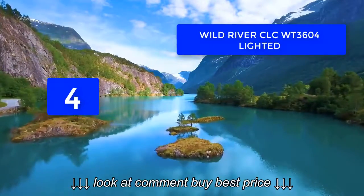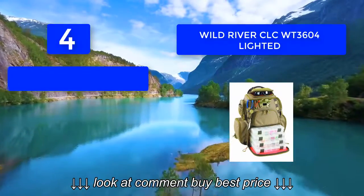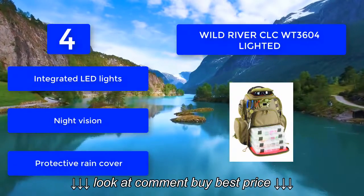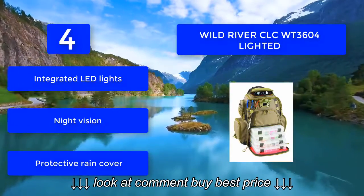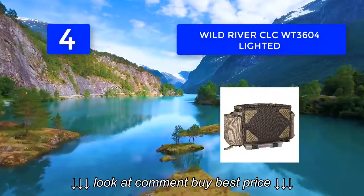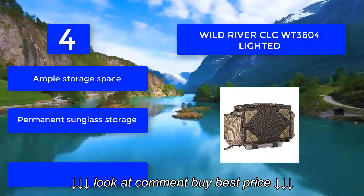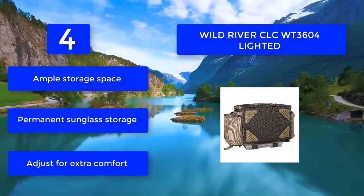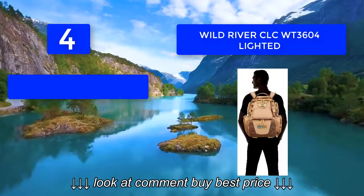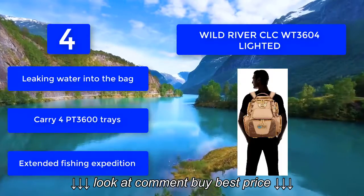Number four: Wild River CLCW. Equipped with LED lights, you can continue to fish even after dusk. The LED lights enable you to see into the bag and the area around the bag at night. The bag has an upper compartment with ample space for storing your fishing gear. Features include integrated LED lights for night vision, a protective rain cover, ample storage space, and a sunglass storage compartment that adjusts for extra comfort.